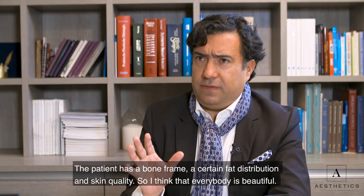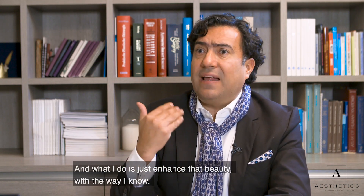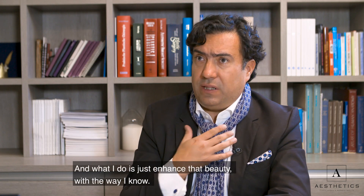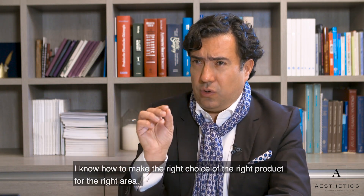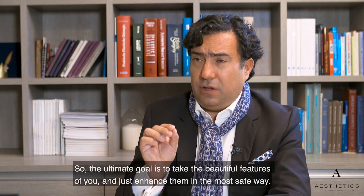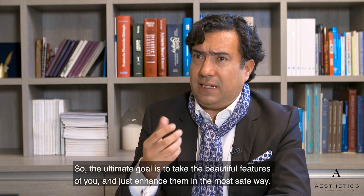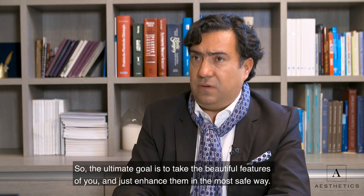I think that everybody is beautiful. And what I do is just enhance that beauty with the way I know how to work, with the right choice of the right product in the right area. So the ultimate goal is to take the beautiful features of you and just enhance them in the most safe way.